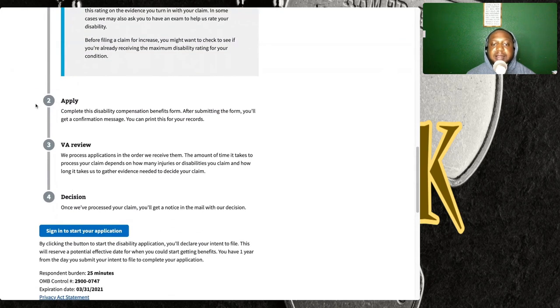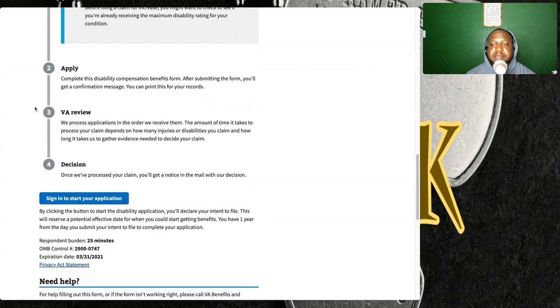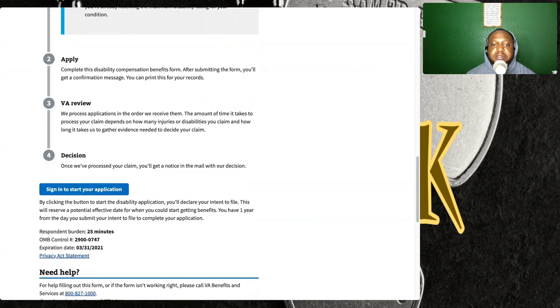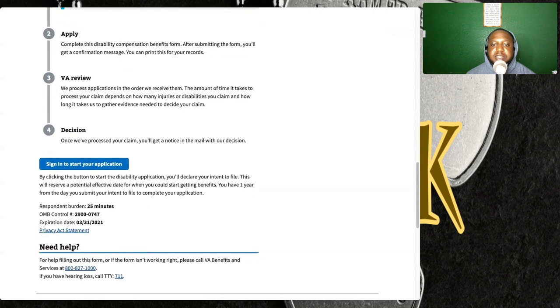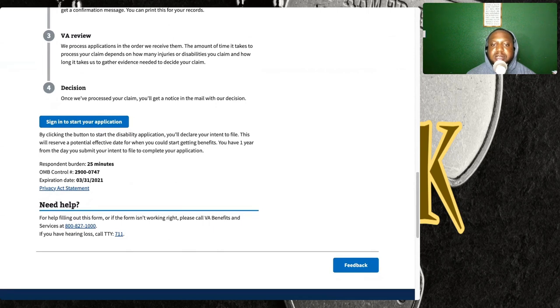Step 2 — Apply: complete the disability compensation benefit form. After submitting the form, you'll get a confirmation message you can print for your records. Step 3 — VA Review: the VA processes applications in the order they receive them. The time it takes depends on how many injuries or disabilities you claim and how long it takes to gather the needed evidence. Step 4 — Decision: once your claim is processed, you'll get a notice in the mail with the VA's decision.